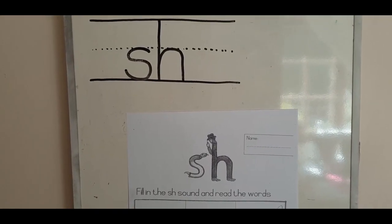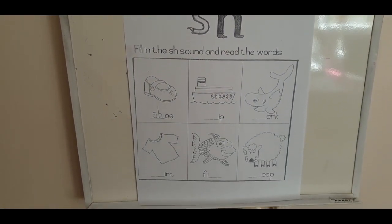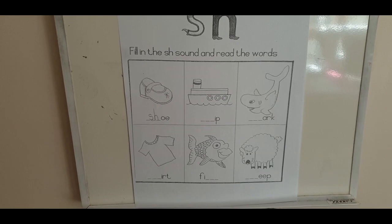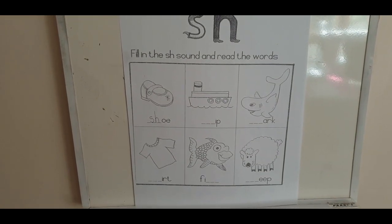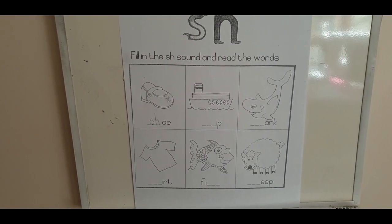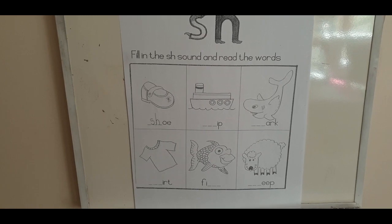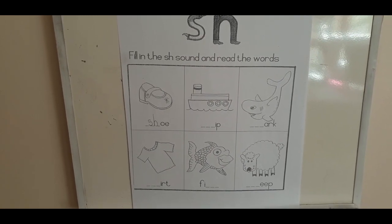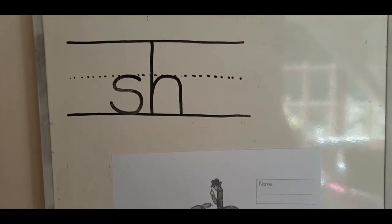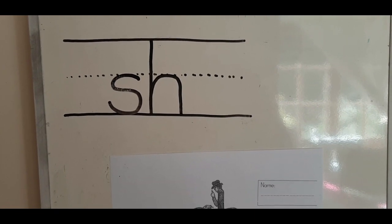This is what the first worksheet looks like today that we will be doing. What you need to do boys and girls is you need to write the SH sound in the space that they have left open for you. On this worksheet we have a shoe, a ship, a shark, a shirt, a fish, and a sheep. And here is just a little reminder of how we write SH. Remember the S is half the size of the tall letter that Harry Hackman is.